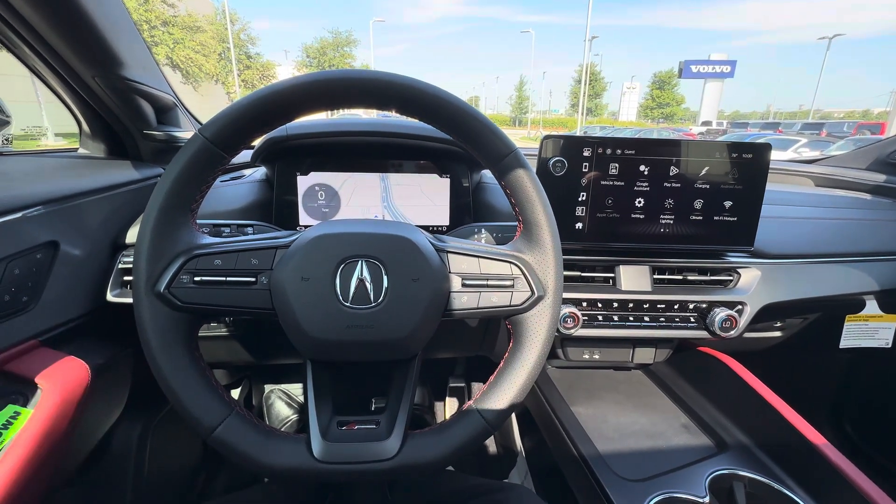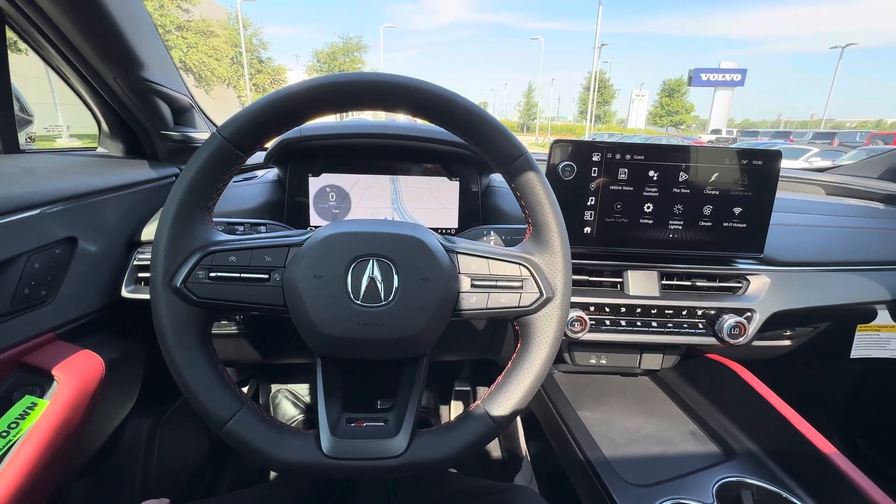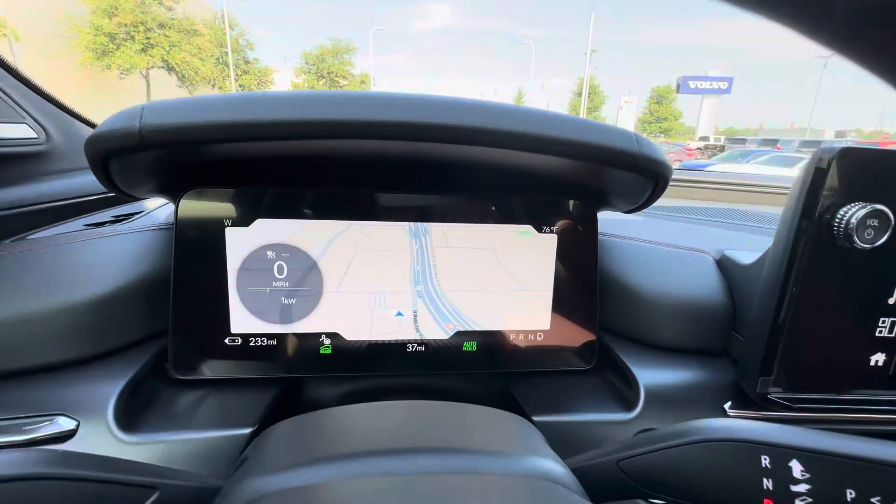This has 313 miles of range, 358 horsepower, and all-wheel drive.